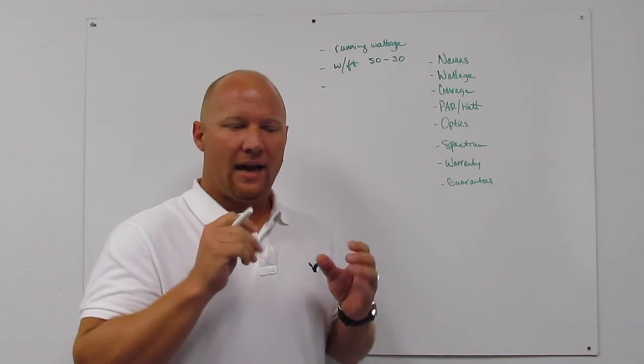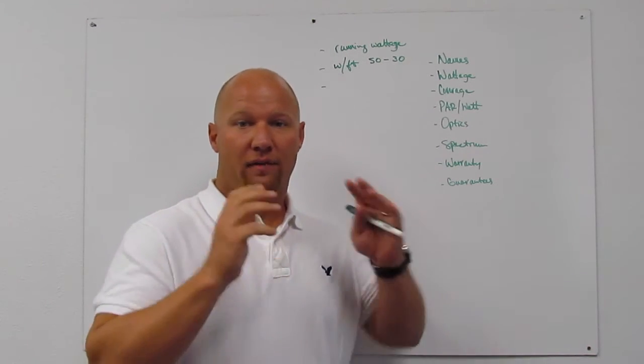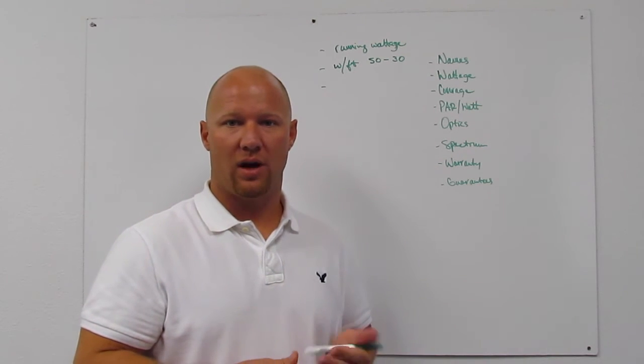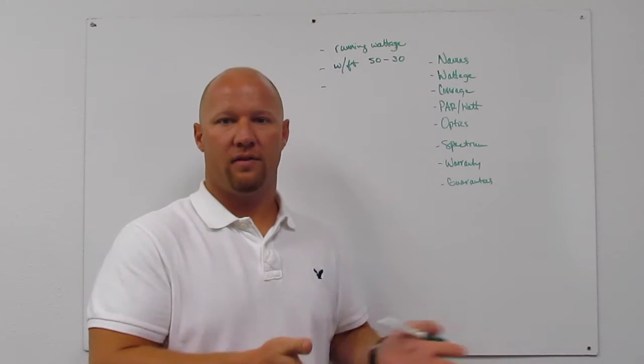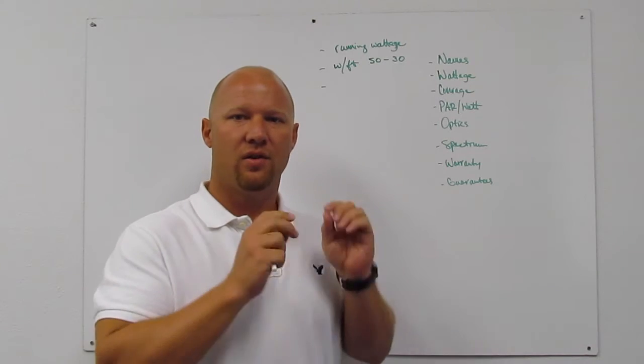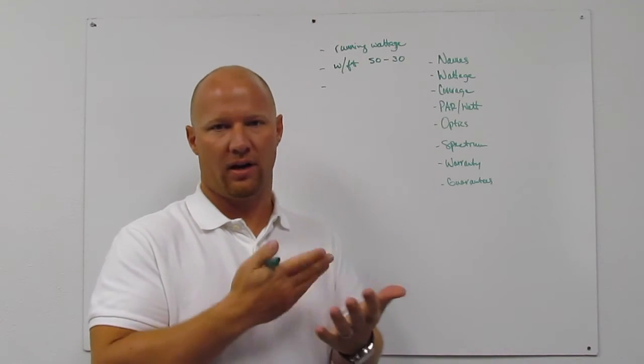Because if I say I'm running a 5 watt LED and I have a hundred of them and I call it 500 LED watts — well, if the light only pulls 150 watts from the wall, you have a 150 watt light, not a 500 watt light. So disregard LED watts and just focus on what the light is actually running from the wall.